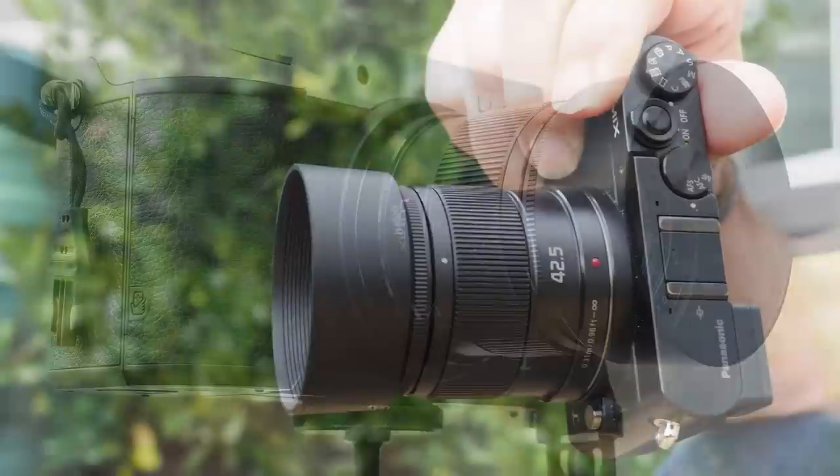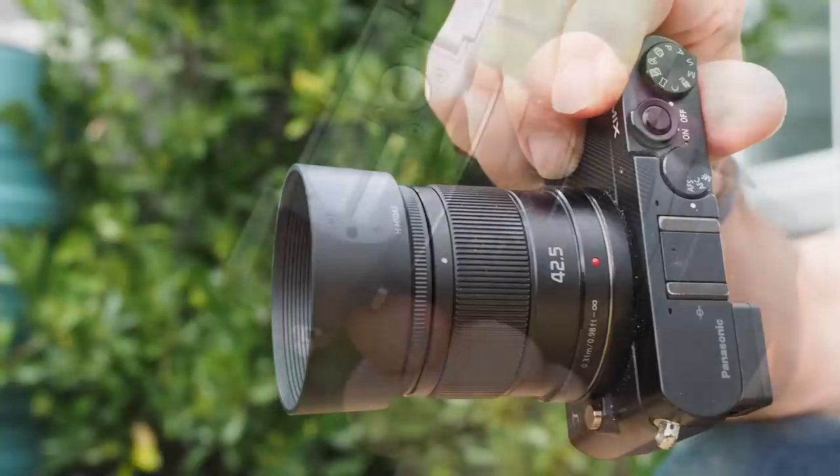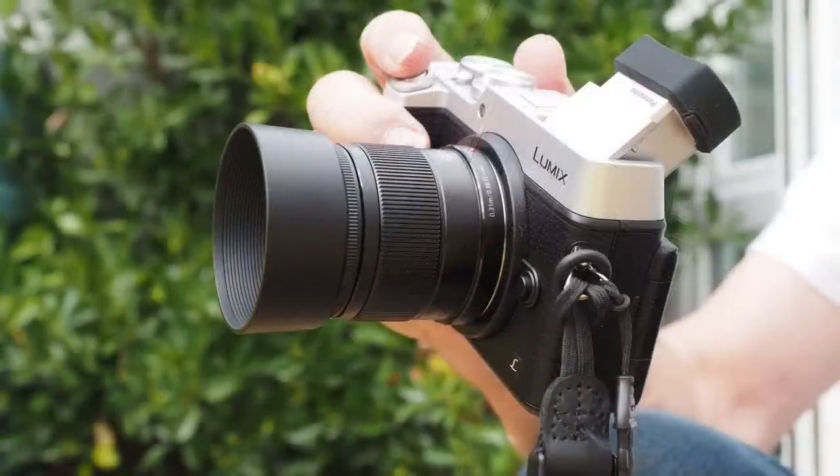If you have an unstabilised Panasonic body, the equation is different. You gain stabilisation, quicker focusing and a smidgen more speed — such that if the Olympus gave a shutter speed of a 30th wide open, the Panasonic would give you a stop more. And of course a bonus: slightly more colourful edge-of-photo experience.